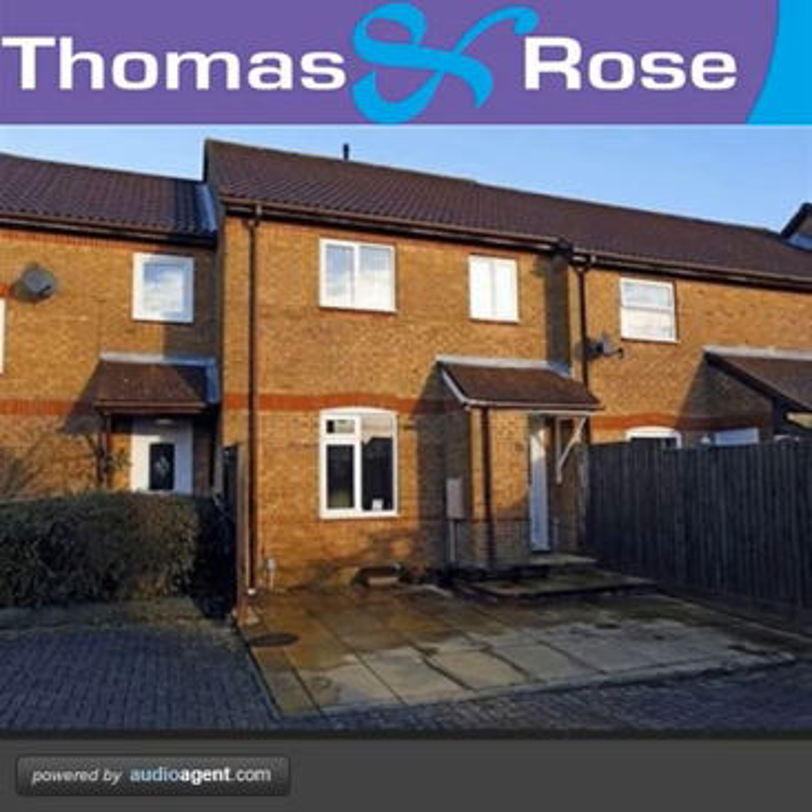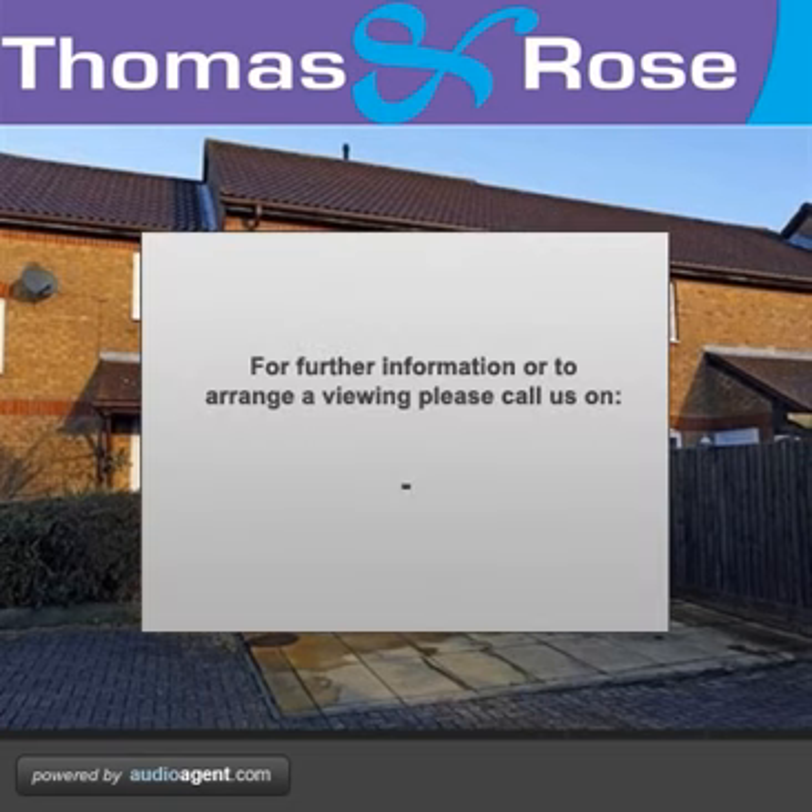Offered for sale with the additional benefit of no onward chain, this very well presented modern terrace home is highly recommended for viewing. For further information or to arrange a viewing, please contact us.